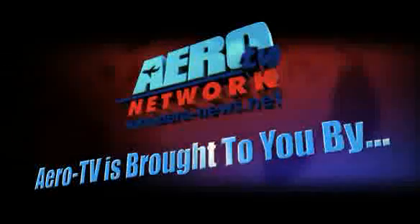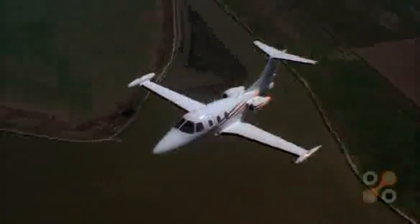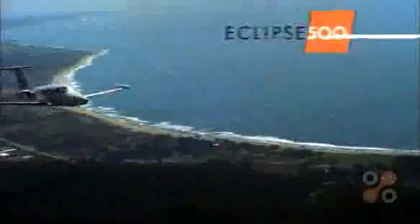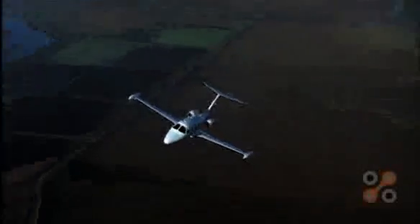Aero TV is brought to you by Eclipse. Today there is an affordable, high-performance, easy-to-own and easy-to-operate very light jet designed with you in mind. Far less expensive than any other twin-engine jet to buy, it is also the least expensive to own and operate. It is the Eclipse 500 — the jet that's easy to buy, easy to fly, and fun to own. The jet for you. Now, back to Aero TV.